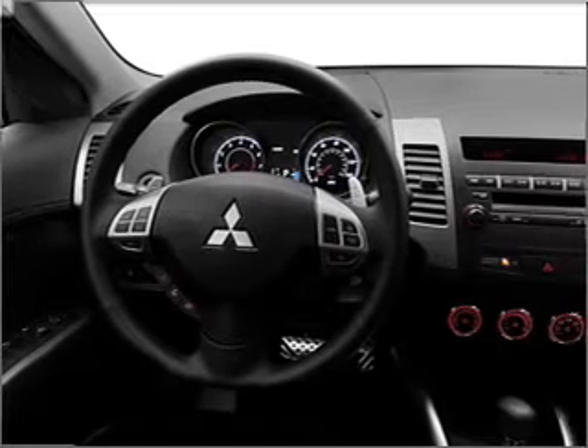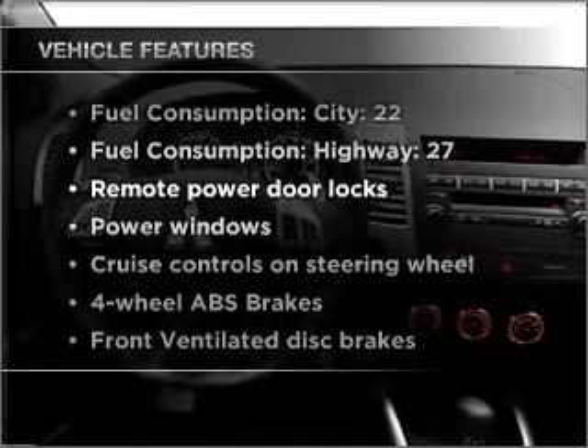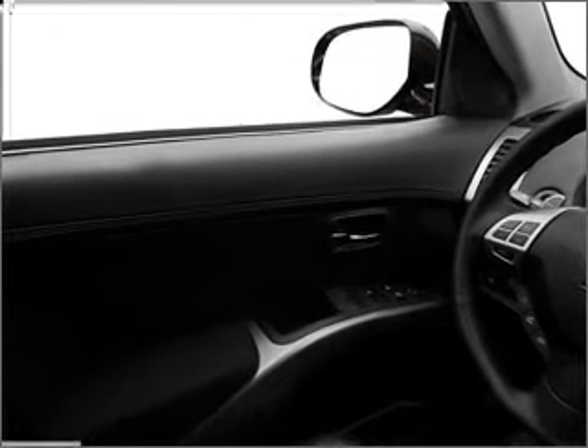You will appreciate the safety feature of anti-lock brakes, plus enjoy these notable features that are included in this vehicle: air conditioning, power door locks, power windows, power steering, and cruise control.